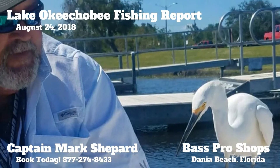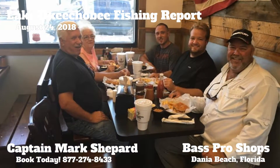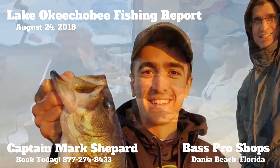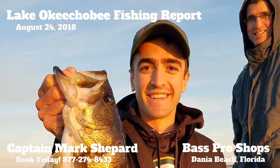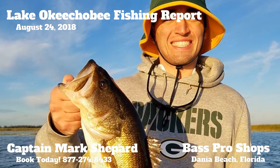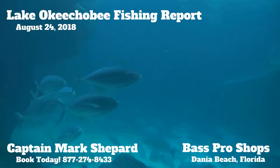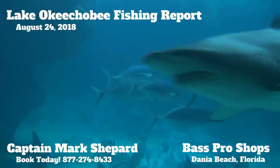The flats are having a lot of fun — back in those flats in the real early parts of the morning with small topwater lures, plastics and stuff like that. And on the outside edge, you can get the heavy weights and jigs out. They're catching them on the jigs, flipping around reeds, buggy whips and stuff like that.